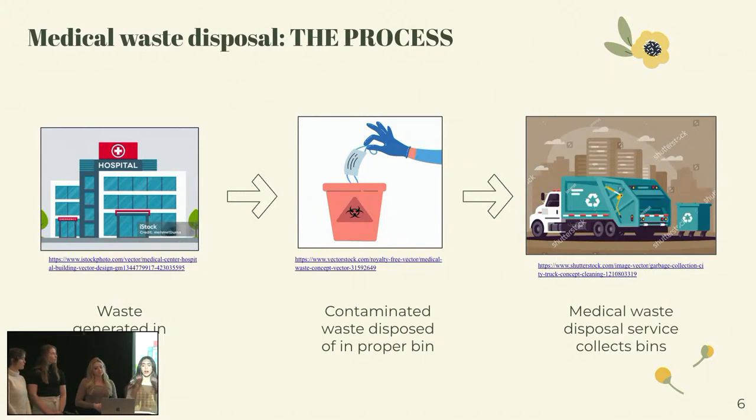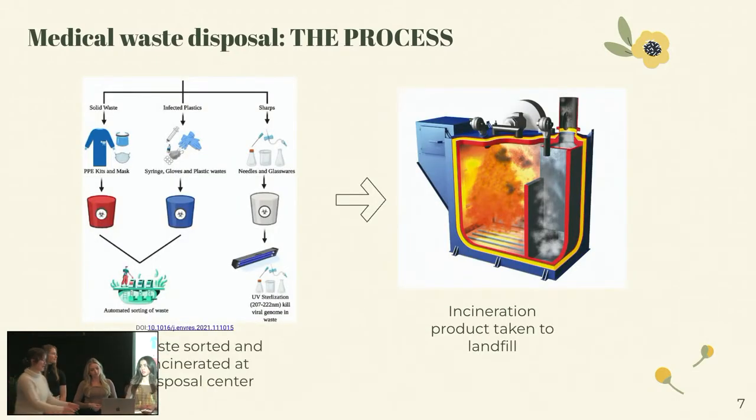So how exactly is medical waste disposed? First, the waste is generated in hospitals. Then this contaminated waste is disposed in a bin organized by colors. Then the Medical Waste Disposal Service collects these bins. After that, the waste is sorted and incinerated at the disposal center. And that incinerated product is then taken to the landfill.